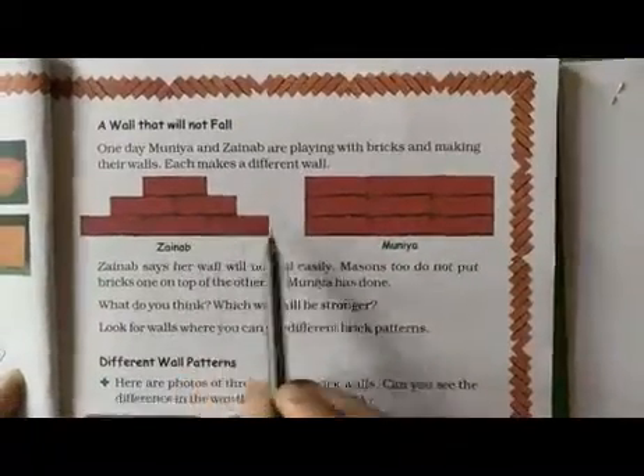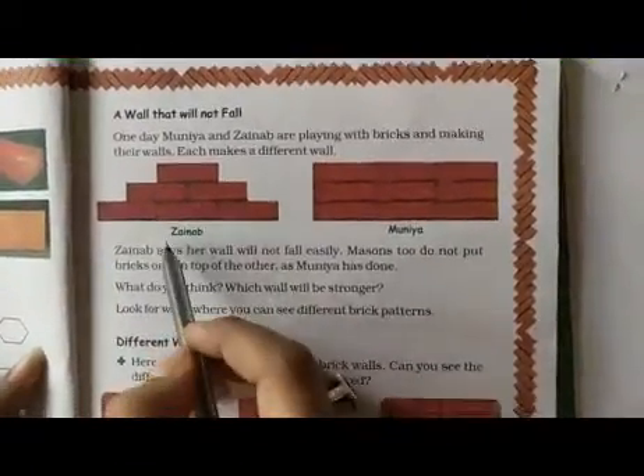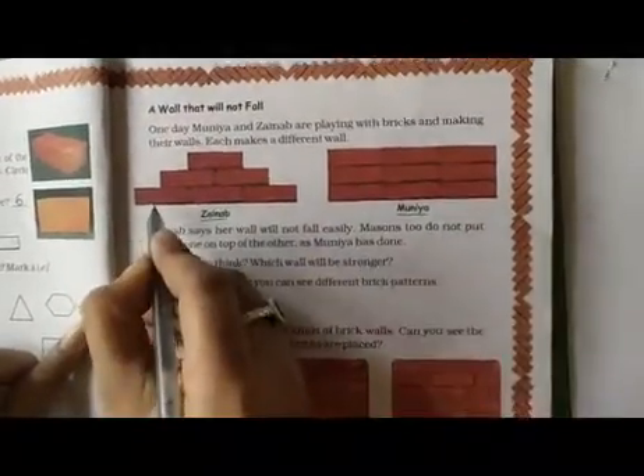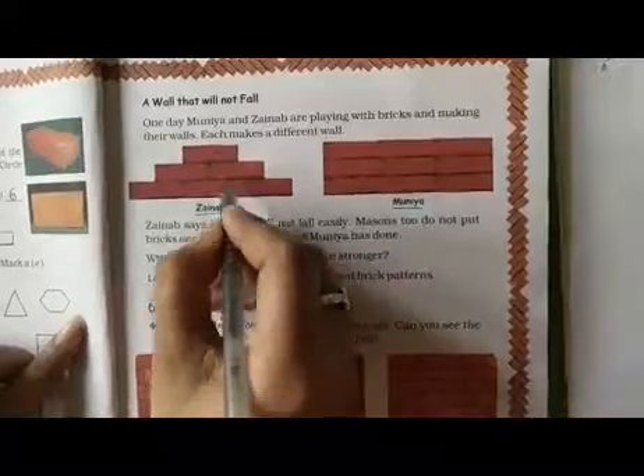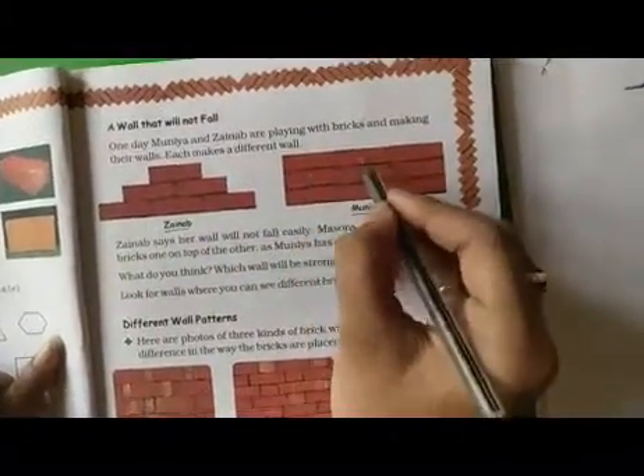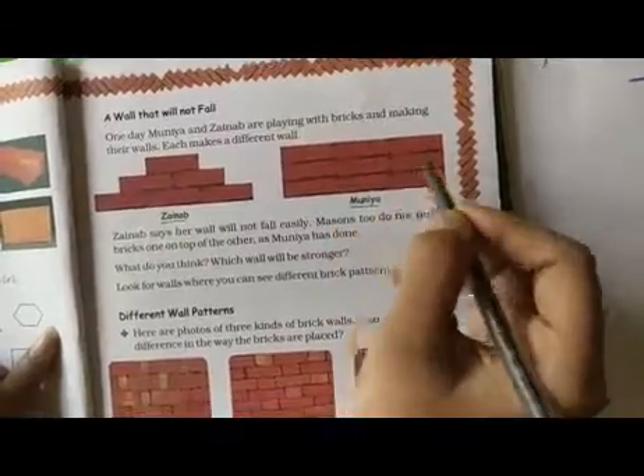On the next page, we will see two different types of wall — one wall is of Zainab and one other wall is of Muniya. In Zainab's wall, one, two, three, four, five and six bricks are used. And in Muniya's wall, one, two, three, four, five, six, seven, eight, nine bricks are used.